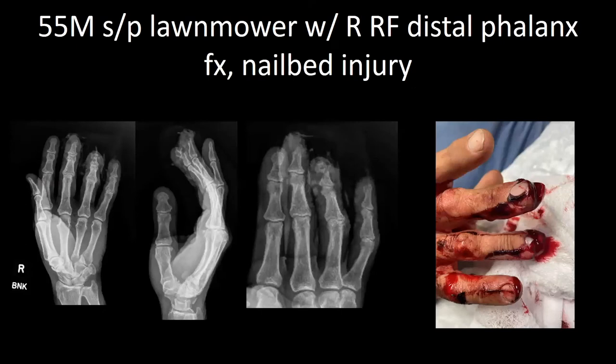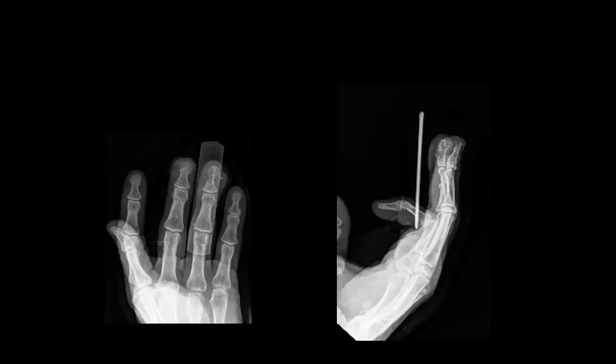Next patient is a 35-year-old male with a right ring finger distal phalanx fracture, nail bed injury with associated lacerations of the long finger and small finger. Patient was under digital block. The nail bed was repaired, patient was reduced, and ended up placing a volar splint for the ring finger with a bulky dressing. Patient did receive antibiotics.